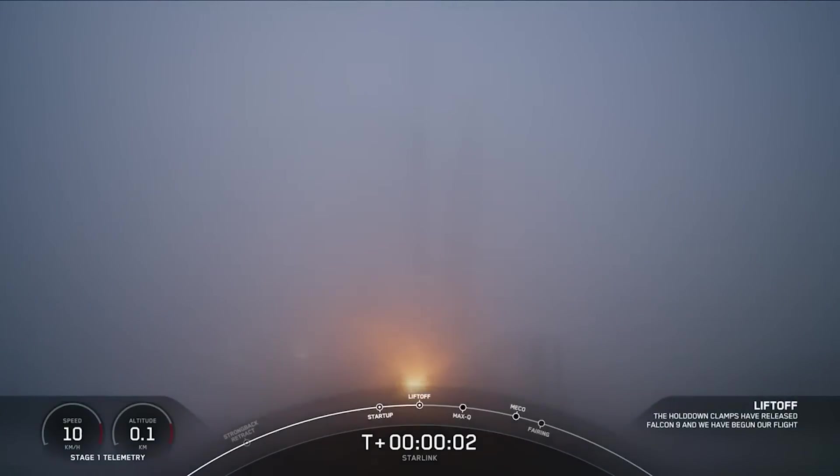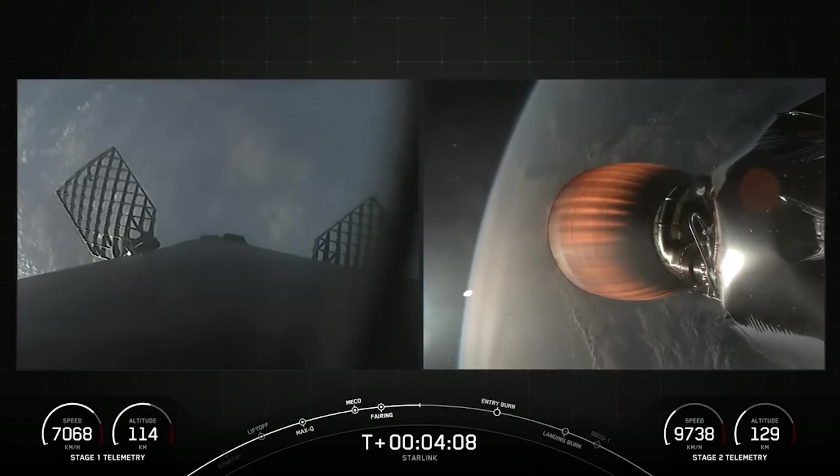Standard Starlink launch, something went wrong, payloads were lost. This is where I'm not really going to speculate — I bet SpaceX knows exactly what they did wrong. It's up to them to tell us what the problem is and how they're going to prevent it from happening again. And when I say us, it's not really us — it's actually the FAA.